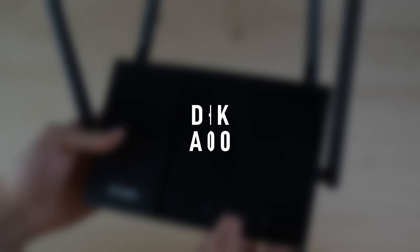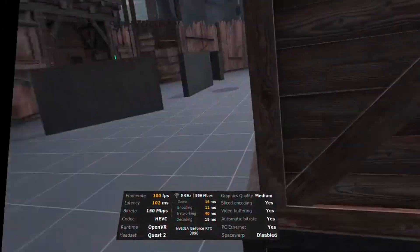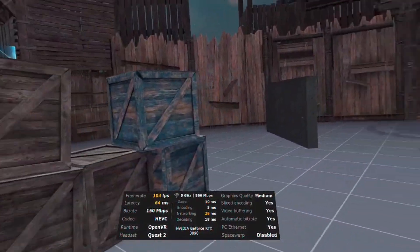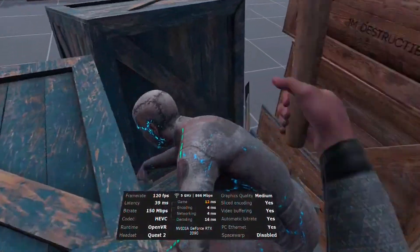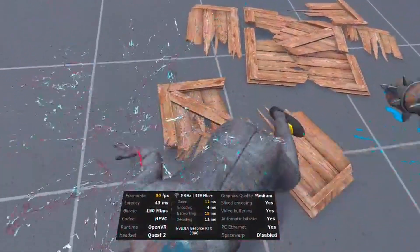I also tried this off-brand D-Link router. I was pleasantly surprised by it, but then I noticed that when you turn your head quickly it just can't keep up, and you end up seeing black bars. It worked great for slow gameplay, but as soon as I started hitting things and turning around quickly in Boneworks, it messed up pretty bad. So if you're desperate for something that only costs about 50 bucks, maybe give it a try — it'll work for slow-paced games, but you're much better off with the Nighthawk or the Asus router.